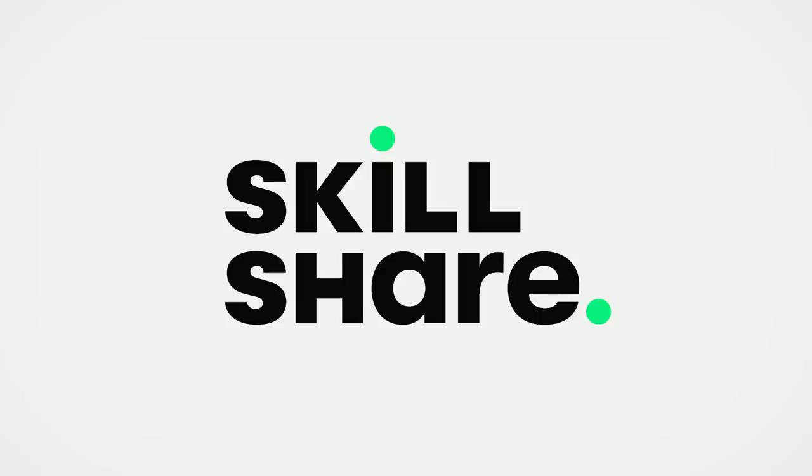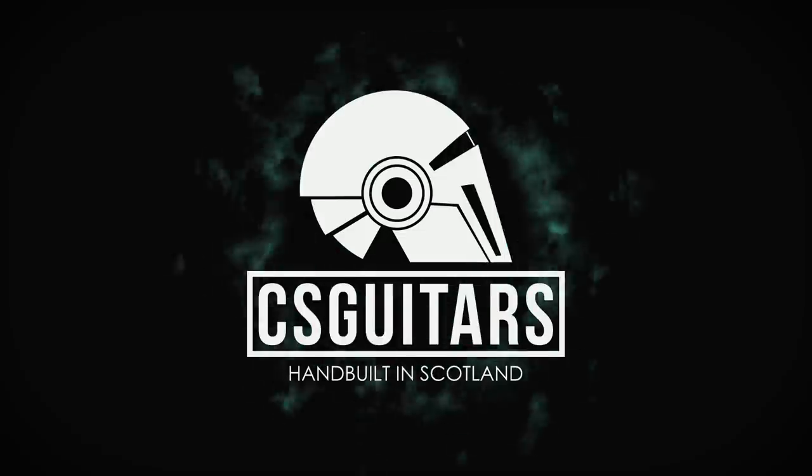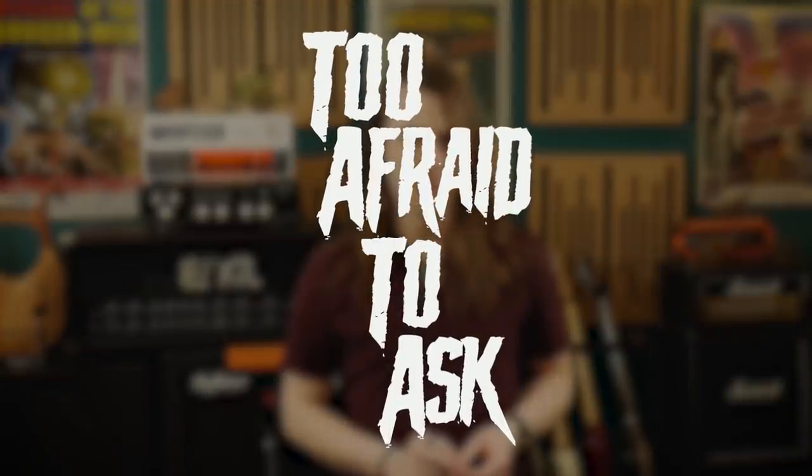This video is sponsored by Skillshare. Stick around to find out how you can get two months free membership. Welcome to CS Guitars, the science of loud. Today I'm giving some love to the Tiny Tatas — the questions often overlooked because they have answers so simple they wouldn't fill a video on their own. I've lined up five of the most common questions with tiny answers that you have been too afraid to ask.